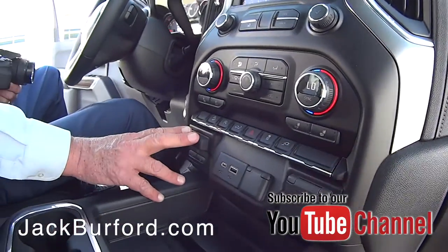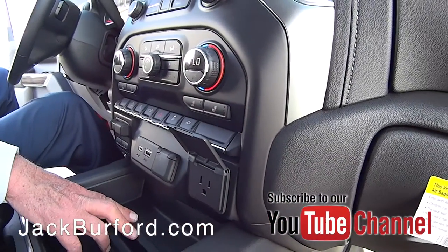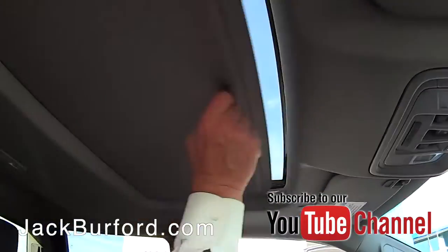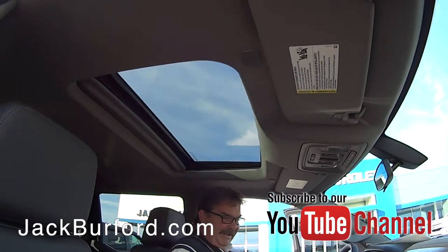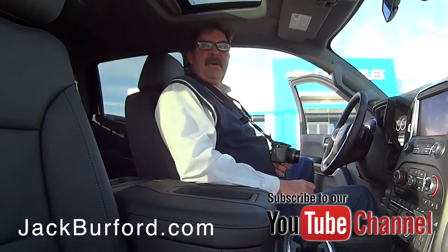Integrated trailer control box, 110 AC outlets — it does it all. Wow, it's loaded up. Sunroof, nice. Check it out — side assist steps. This is a nice vehicle, and it's designed for off-road fun.